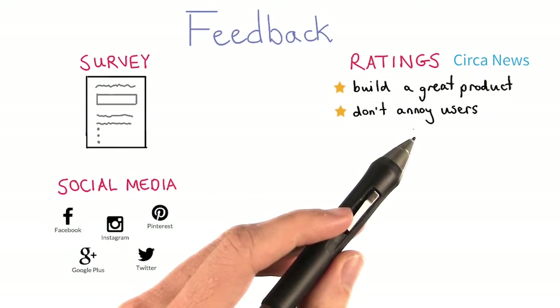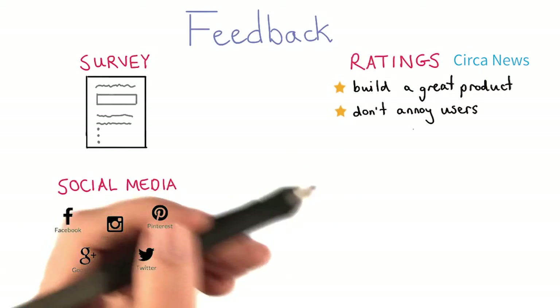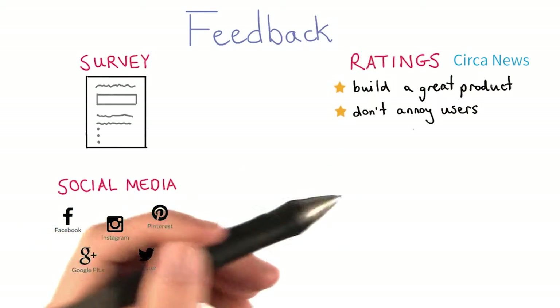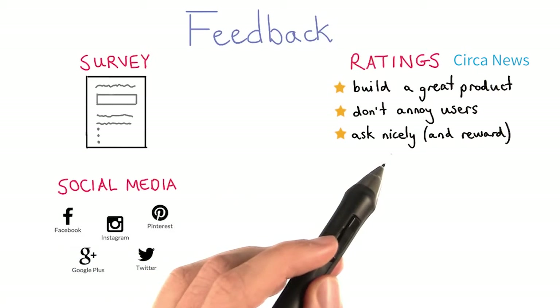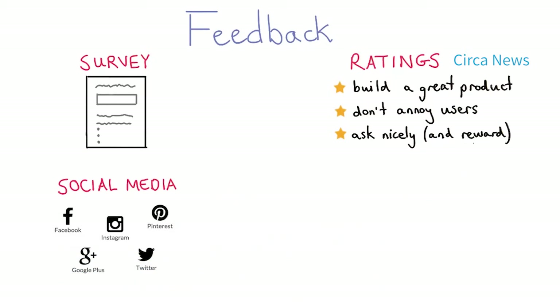Secondly, don't annoy the users. You should really only ask them to rate your product if they've had a good experience and they've used the product for a little bit. And finally, Circa News recommends that you ask nicely and maybe even reward your users for rating the app. For more details about their advice, check out the article, which is linked in the instructor notes.